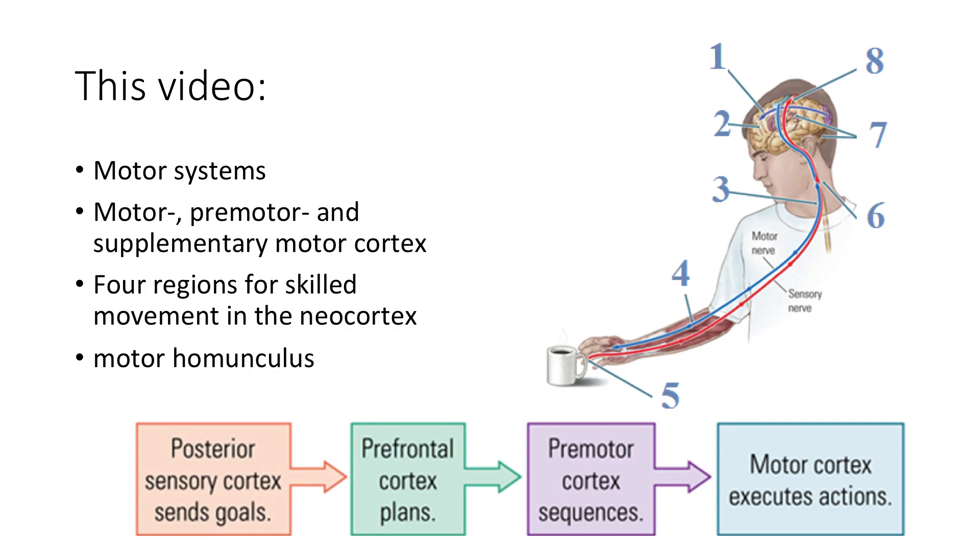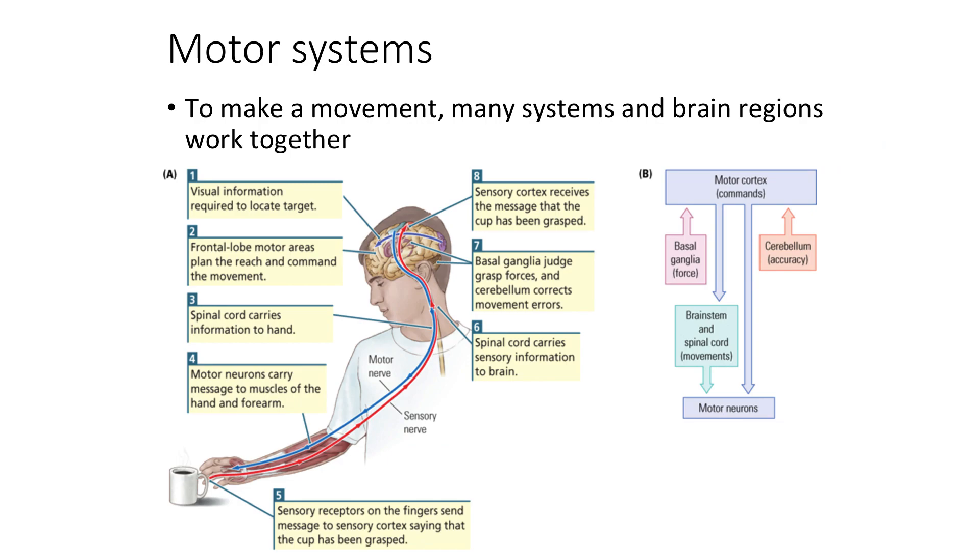If you remember, we talked about the homunculus for somatosensation — we also have one for the motor system. All the parts of our nervous system work together to move our body, so it's not just one simple system. Our motor system is really important; otherwise we can't stand up straight and we also can't move, dance, or play sports.